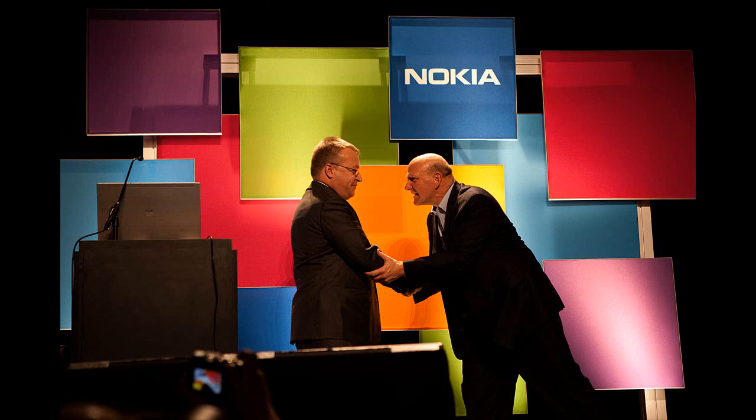Hey guys, this is Robin for the Tech Updates. Today in Abu Dhabi, Nokia unveiled its tablets Lumia 1520 and Lumia 1320.